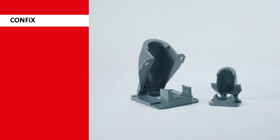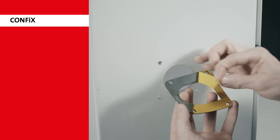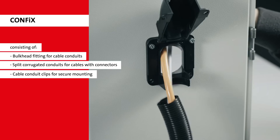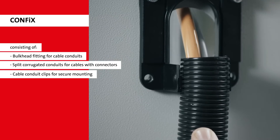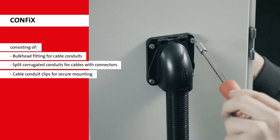The CONFIX system by ICOTech offers a 90 degree angled conduit for tube fittings, closed and split corrugated conduits and tube holders. The versatile CONFIX products provide a quick and easy installation of conduit into any machine.